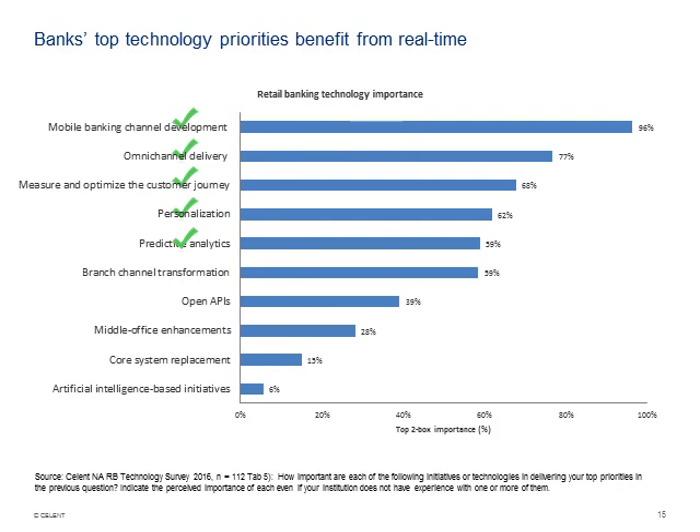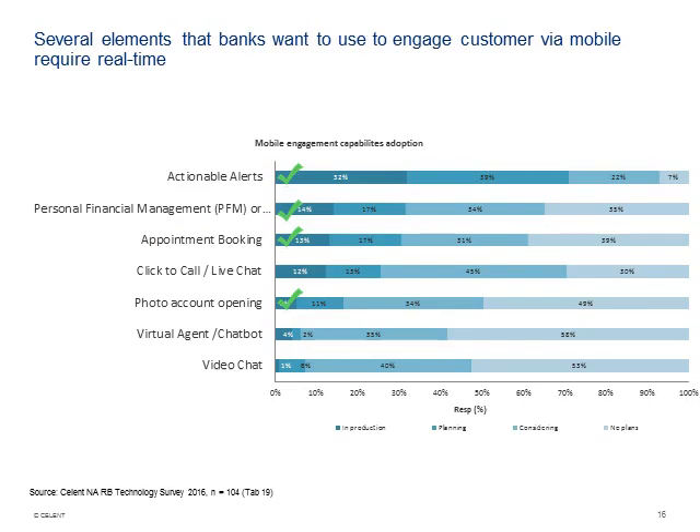We also looked at what kinds of specific mobile initiatives banks have going. Actionable alerts were top — those clearly have huge real-time elements. Personal financial management was second. Appointment booking requires access to a counterpart's calendar. Photo account opening is yet another. Real-time is intertwined throughout the process.